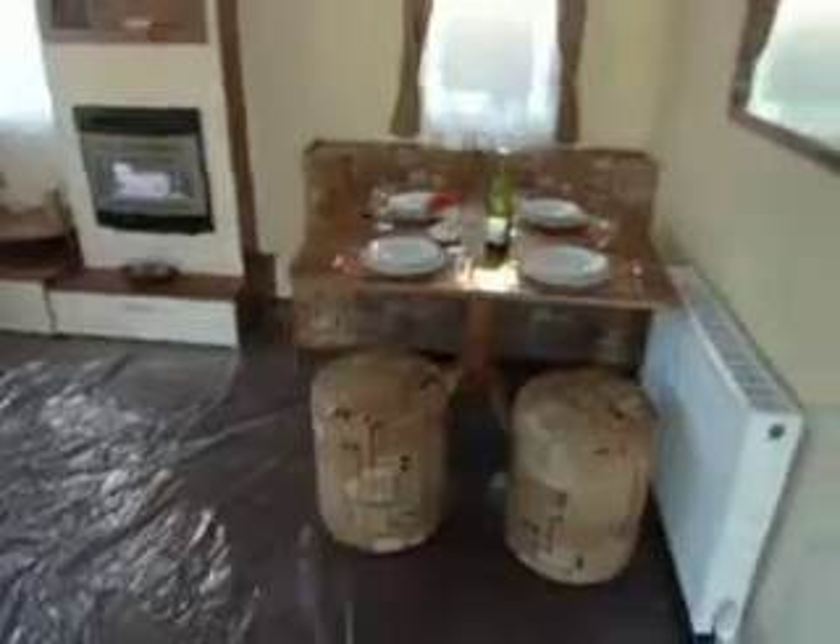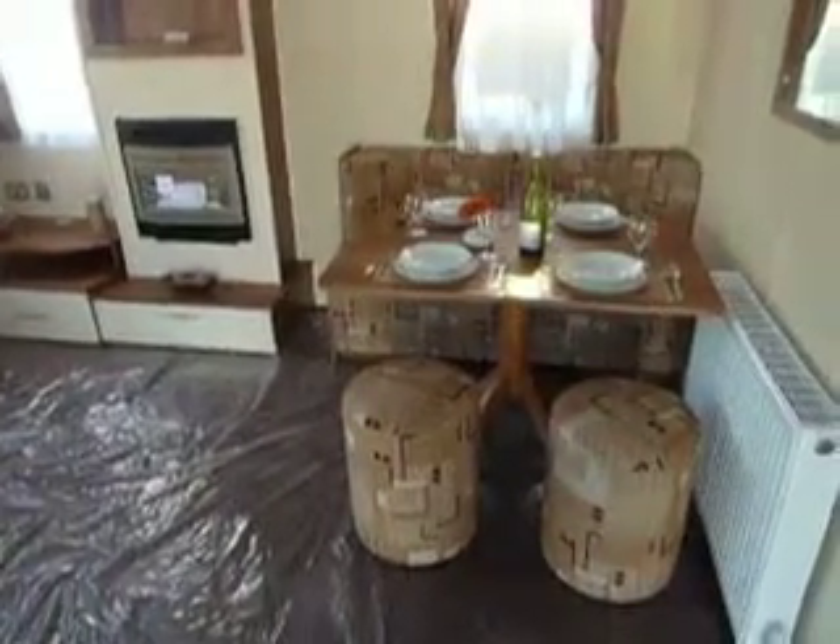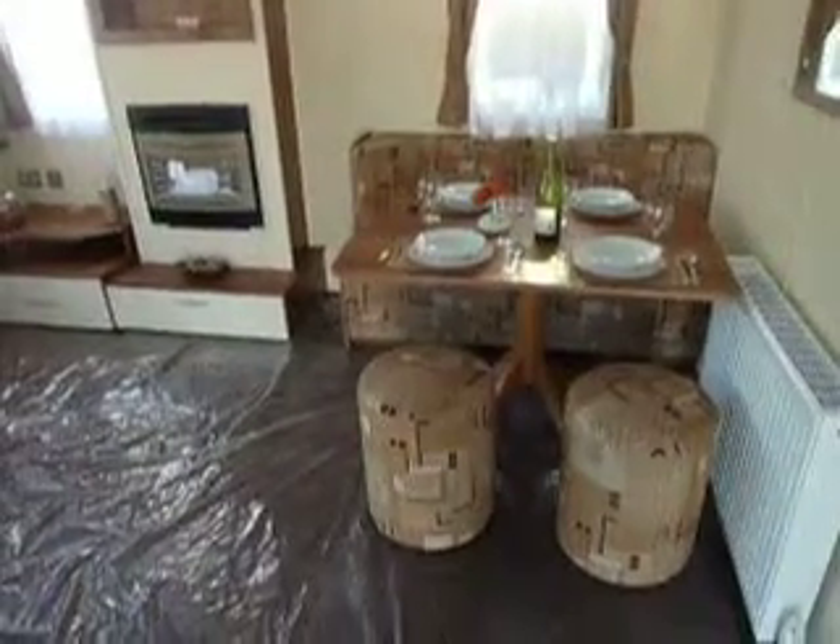In the dining area we've got fixed dinette seating, a walnut style freestanding slide-away dining table and fully upholstered cylinder stools.